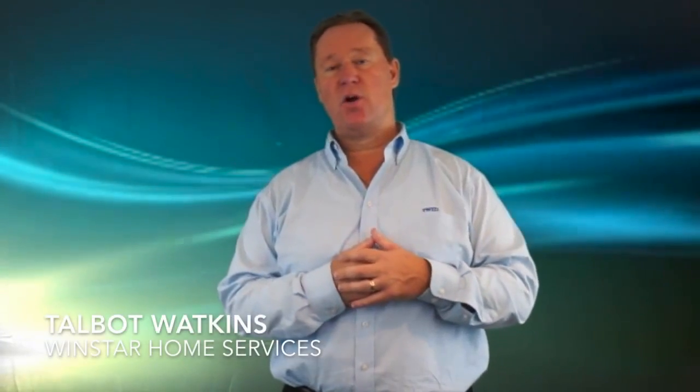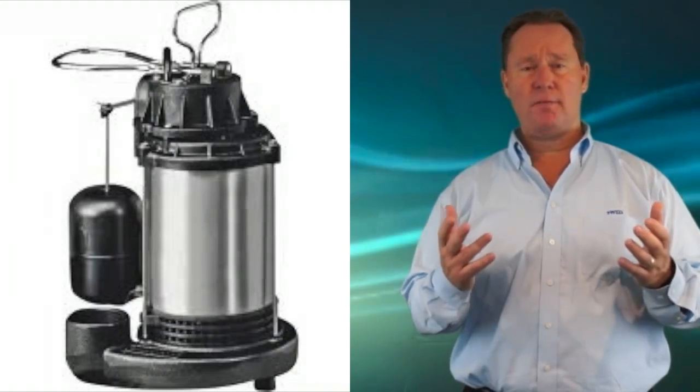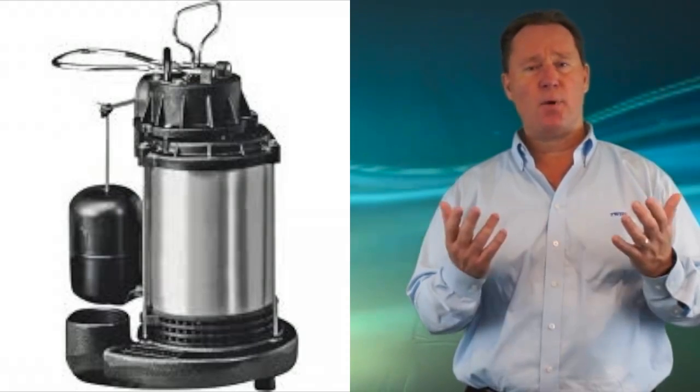Hi, Talbot Watkins here from Windstar Home Services delivering today's tip. I'd like to talk to you about your sump pump. Does your sump pump go off a lot? Well, great, because it's doing exactly what it's supposed to do. So it's not a problem.